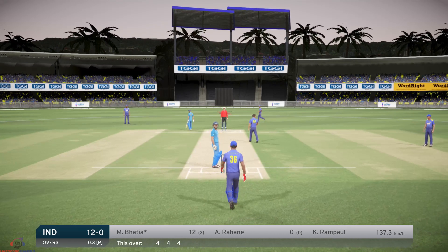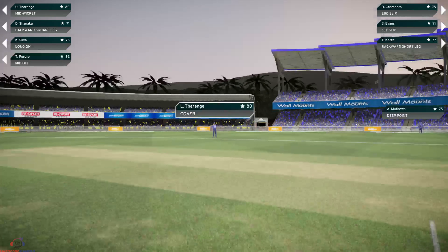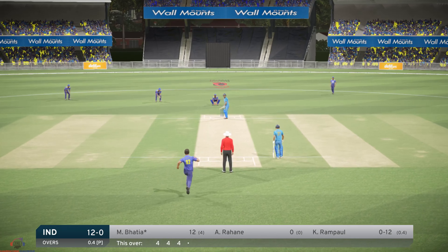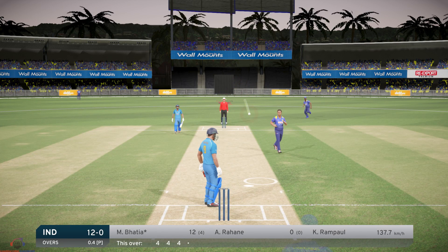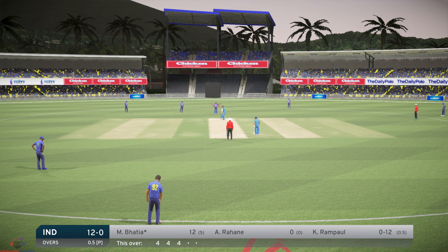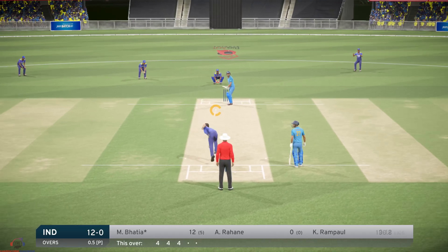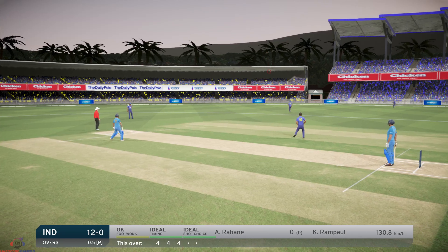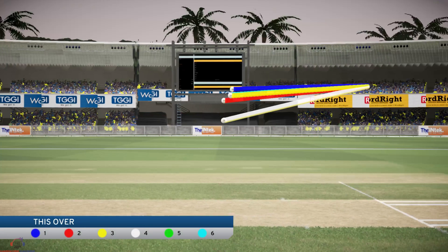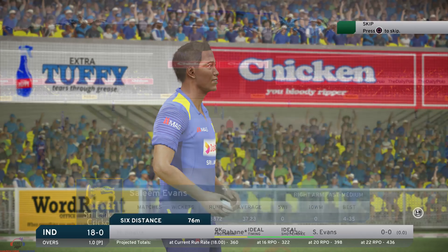And it goes through to the keeper. That's an extraordinary shot, clears the rope with ease. Six runs — that has to dent the confidence a little bit. A very poor over bowled. Evans, the right arm pace bowler.